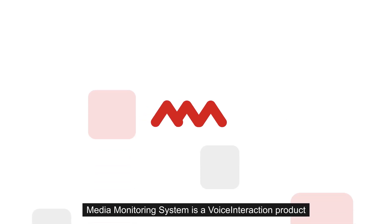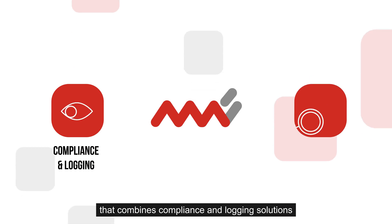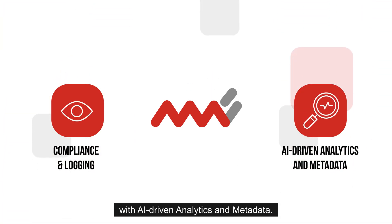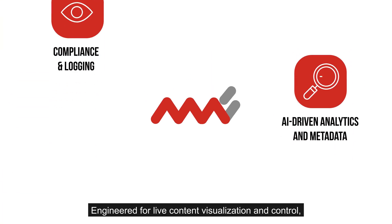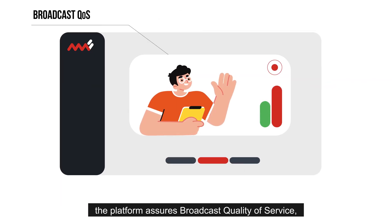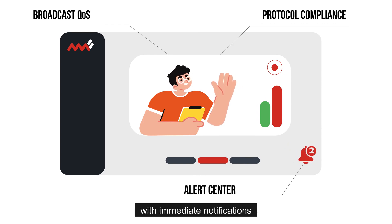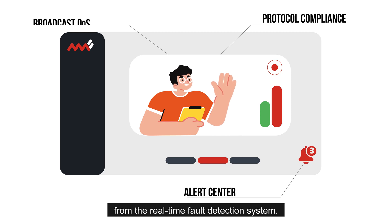Media Monitoring System is a voice interaction product that combines compliance and logging solutions with AI-driven analytics and metadata. Engineered for live content visualization and control, the platform assures broadcast quality of service, accessibility, and regulatory protocol compliance with immediate notifications from the real-time fault detection system.